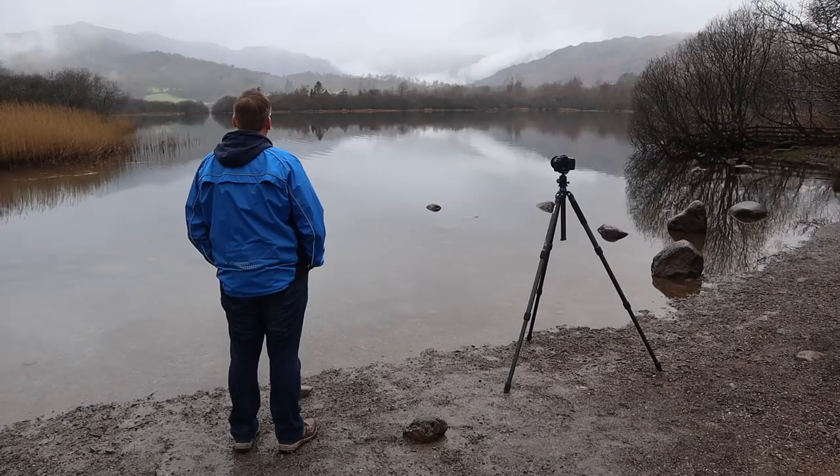Today I've come to Elterwater because I needed a shot for my location guide of the Central Lakes, but when I got here it was raining, so I gave up any hope of vlogging and just focused on the photography. It would appear it's not just Saturdays that you get crap weather — you can also get crap weather on Tuesdays.